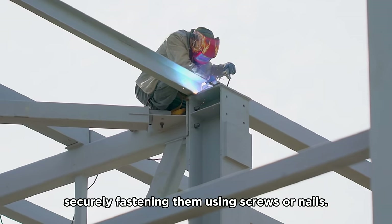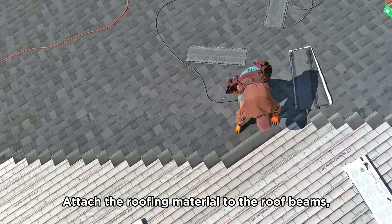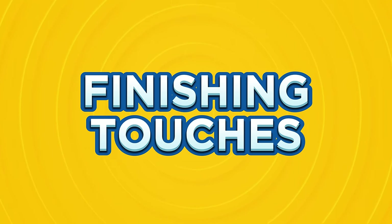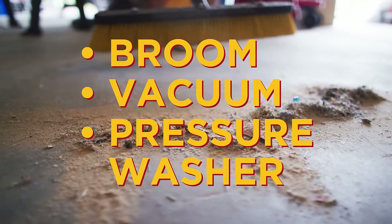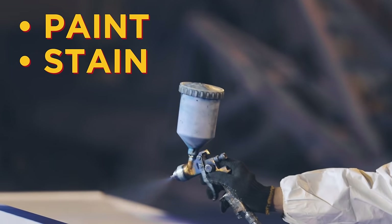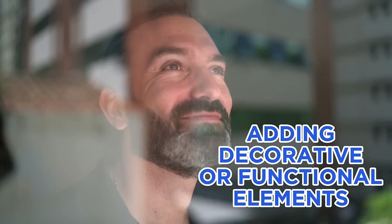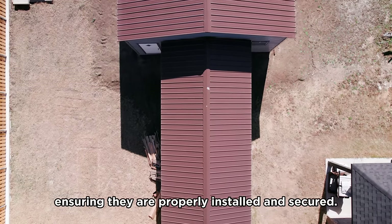Now let's set up the roof. Start by attaching the roof beams across the top of the frame, securely fastening them with screws or nails — the number and spacing will depend on the design and local building codes. Then install the roof panels by attaching the roofing material to the beams following the manufacturer's instructions, ensuring panels are properly aligned and securely fastened. For finishing touches, clean the carport thoroughly, apply suitable coatings or finishes such as paint, stain, or sealant, and consider adding decorative or functional elements like trim, gutters, or lighting fixtures.